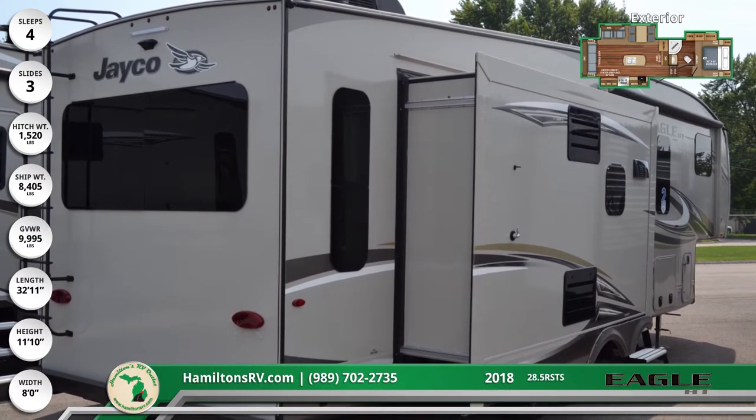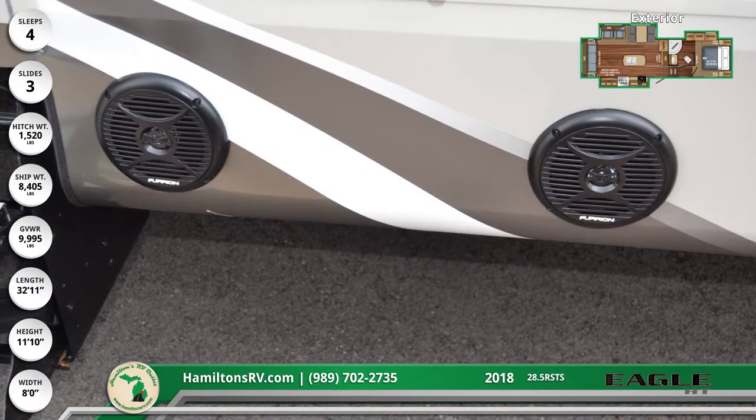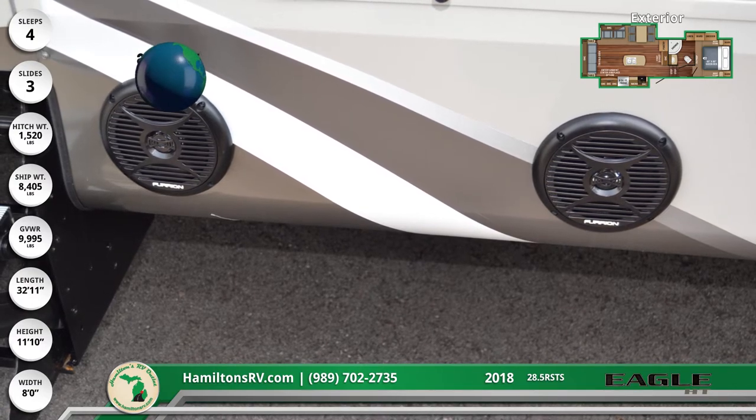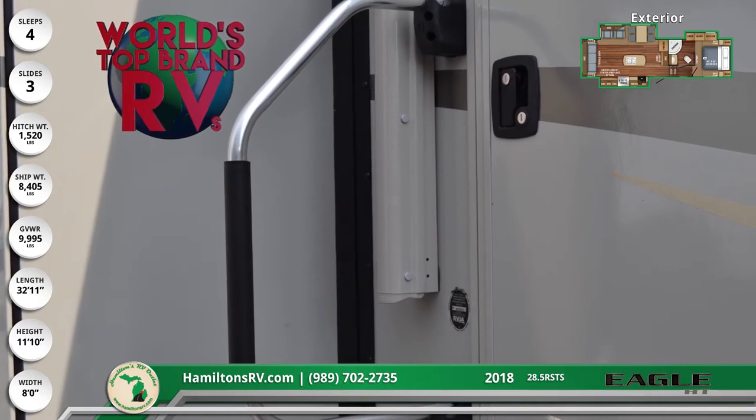A rear ladder leads directly to the strong Magnum truss roof, which can hold 4,500 pounds of weight. This is 50% more than the competitor's roofs. A lighted patio awning extends out over the triple entry steps and Furion marine grade speakers.